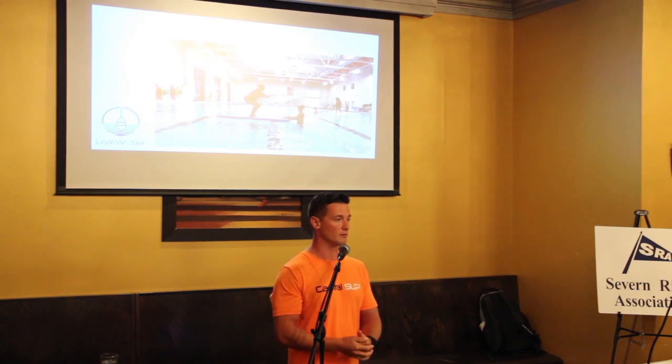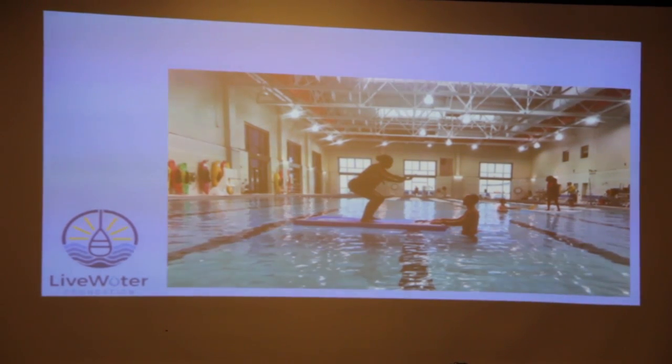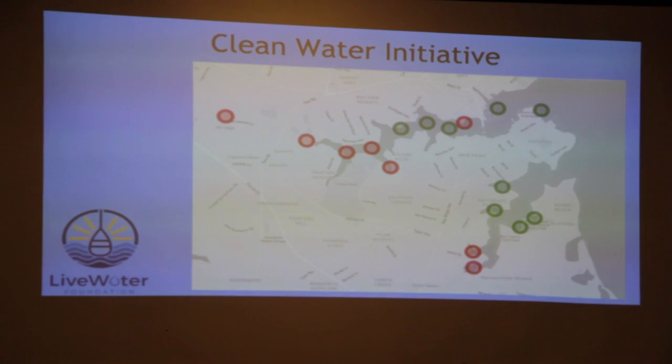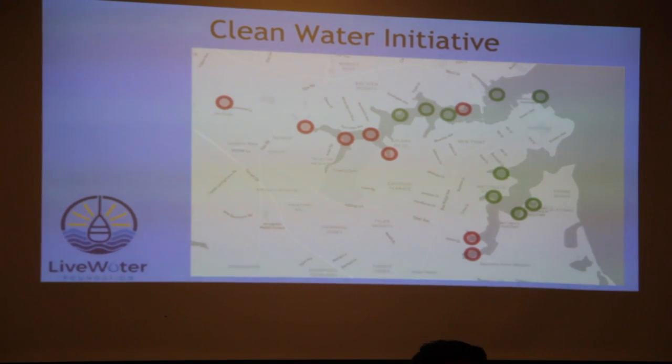In the wintertime we go to the Walter Reed Pool and do clinics. We're going to be extending that to a weekly program, bringing the paddleboards to their location in a safe environment and then introducing them to open water in the summer. The Live Water Foundation is also sponsoring some Back Creek Conservancy water testing. This summer we tested six locations on Back Creek — myself and team members from Capital SUP and the Live Water Foundation going out on paddleboards and doing bacteria samples. Some of the sites were clean; some up at the headwaters were not. With this data, we can start to dive in and figure out why.